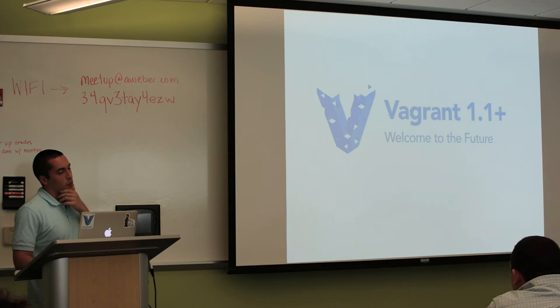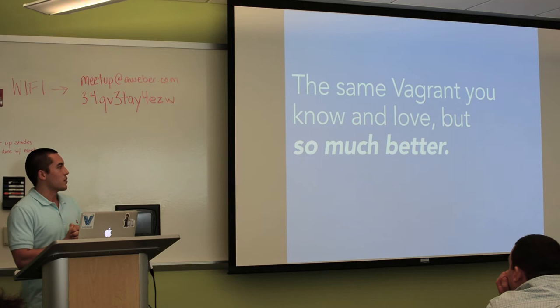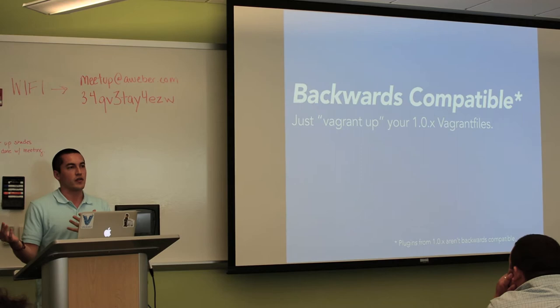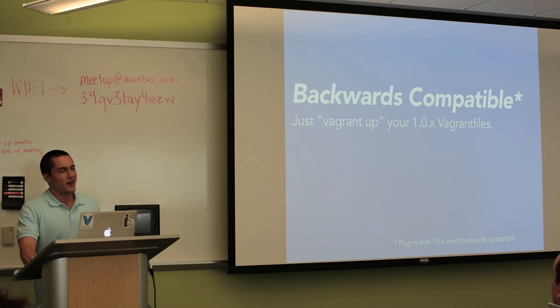Vagrant 1.1 is the same Vagrant you know. If you're coming from 1.0 and you install 1.2, you won't be too surprised right away — all the commands are the same. You still Vagrant up, you still Vagrant destroy. More importantly, Vagrant 1.1 onwards is backwards compatible, so if you have a 1.0 Vagrantfile, you can just install 1.2 and Vagrant up and see if it works. The only reason it won't work is plugins — Vagrant 1.0 plugins 100% won't work. But that's usually not too hard to pull out.